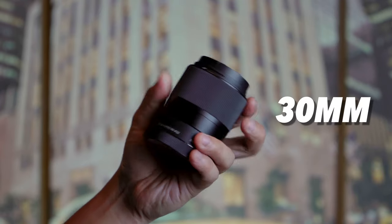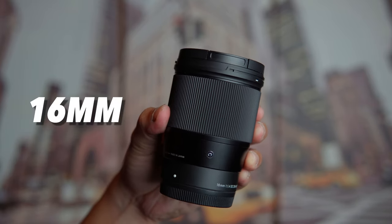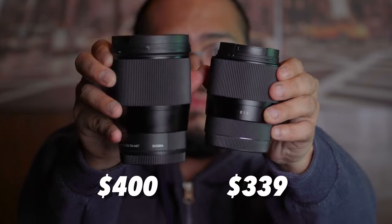For the build quality, both are primarily well-constructed. Everything is basically of the same material and of the same composition. But the size and weight differences are indeed noticeable. While both are seemingly portable, the 16mm is obviously bigger and heavier than the 30mm.